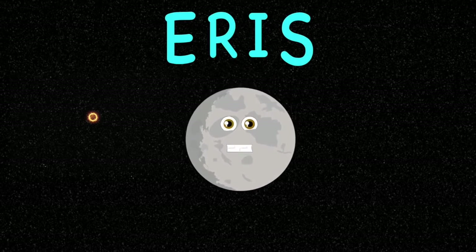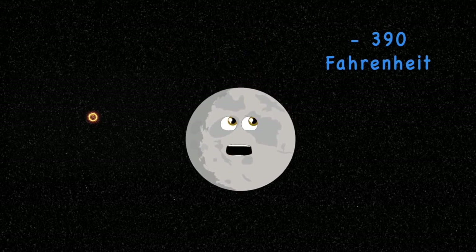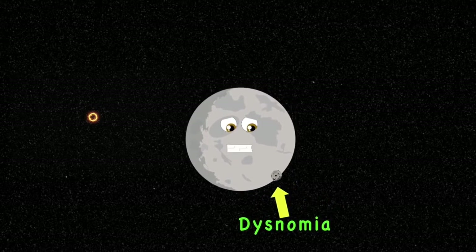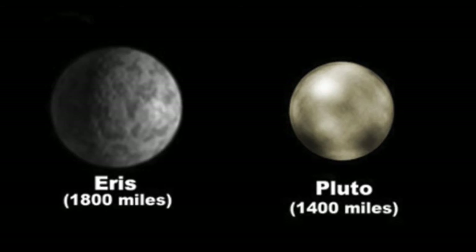My name is Eris. I am a dwarf planet, the furthest dwarf from the sun the humans have found yet. Minus 390 degrees is my average temperature. If you made it to my surface then you'd probably freeze. Dysnomia is my one natural satellite. It means lawlessness and it is always orbiting me.